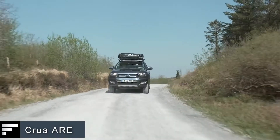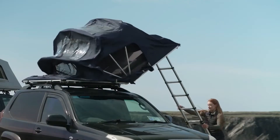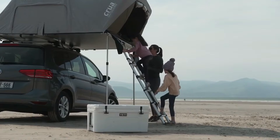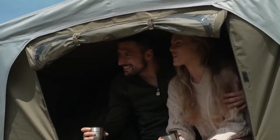Crua R. For $2,800, this tent will let you forget about cold ground and bugs forever. The Crua R is mounted on the roof of the car and can accommodate two or three people. One of the main differences from similar products is the quick opening procedure, which takes only a couple of minutes and can be performed by one person.